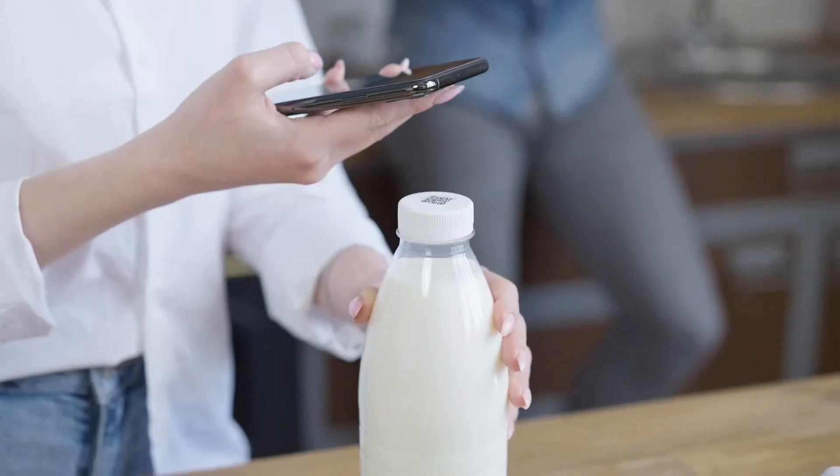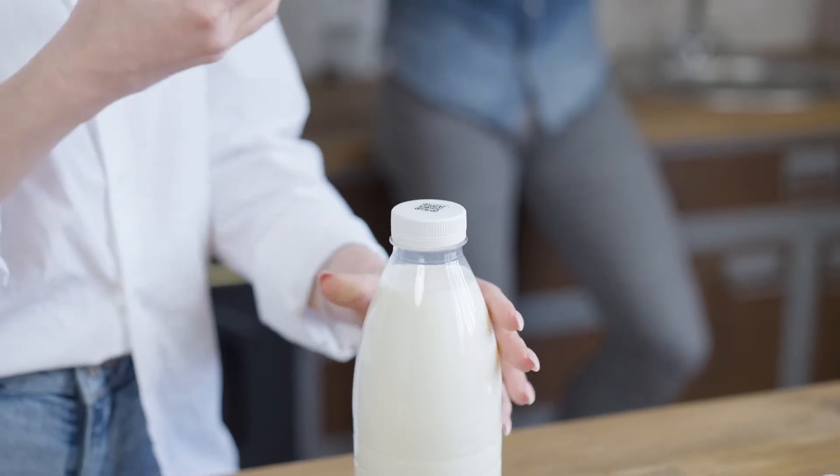Not too long ago, packaging with augmented reality represented a costly effort in terms of time and money. Nowadays, however, it no longer is. This is because augmented reality now travels through the web and is within reach of smartphones, in many cases without even using any applications. No particular changes to the packaging are required — just insert a QR code or a particular image in the corner of the label or box.